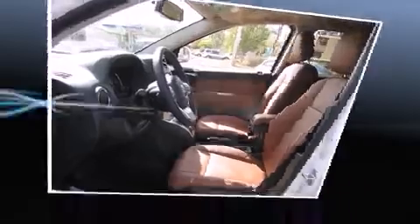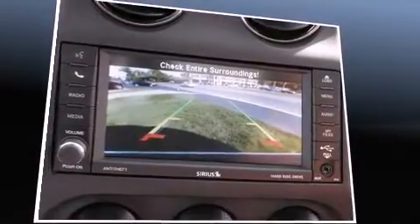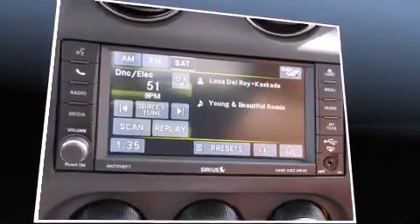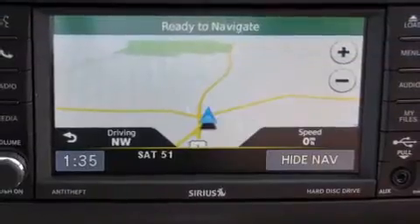It includes heated seats, delay-off headlights, voice-activated navigation, power moonroof, heated door mirrors, remote keyless entry, and leather upholstery.